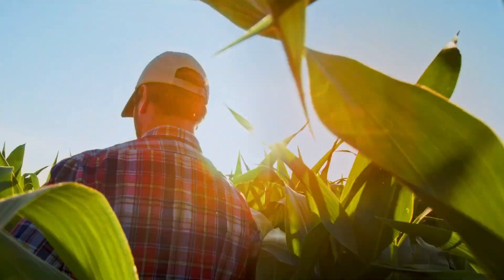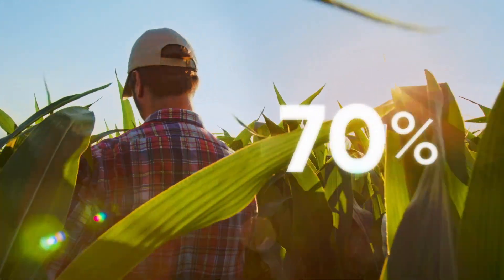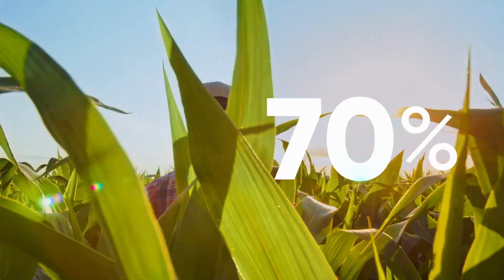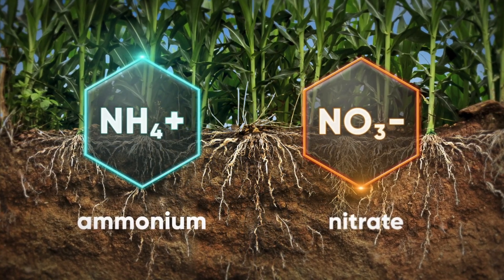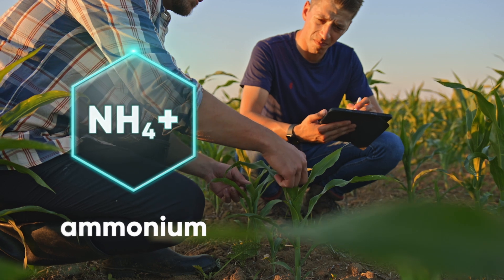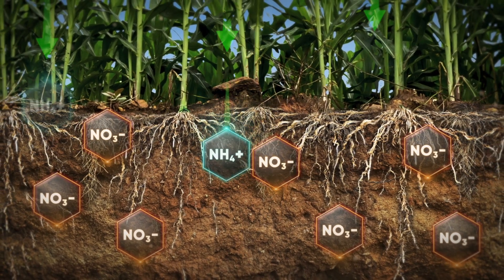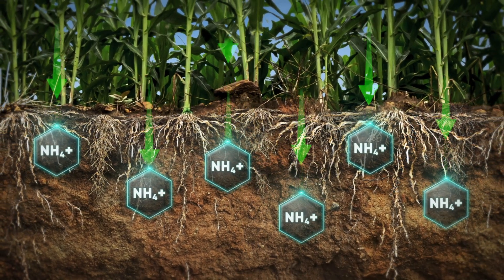Optinite technology is proven to help prevent nitrogen loss below ground, where up to 70% of loss occurs through denitrification and leaching. Corn can use nitrogen in two forms: ammonium and nitrate. Corn prefers ammonium because it's easier for the plant to absorb, plus it's less susceptible to loss. Nitrate is more susceptible to loss because it's negatively charged like the soil, so nitrate and soil repel each other.